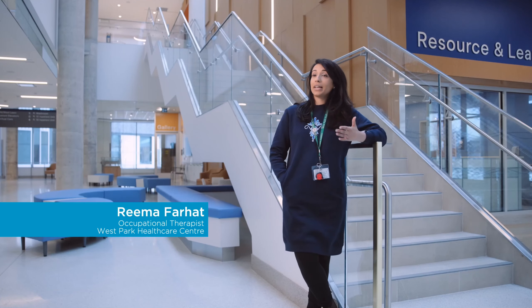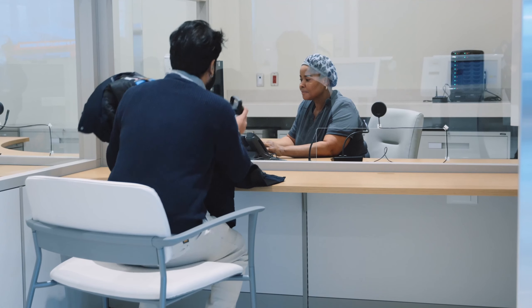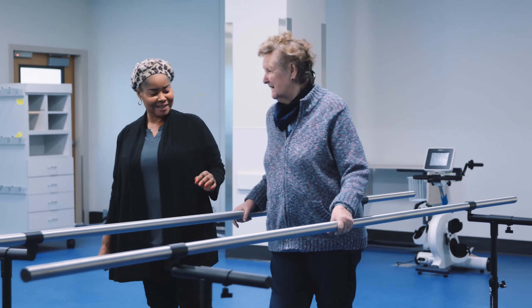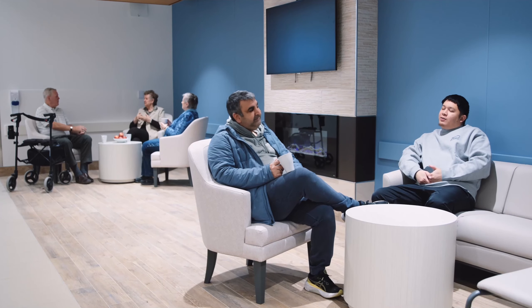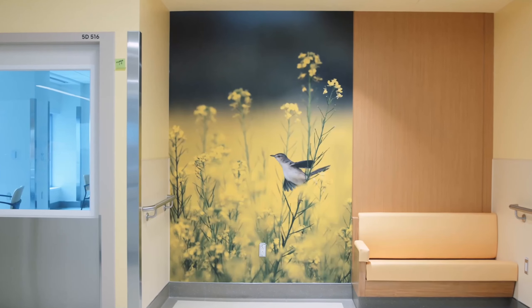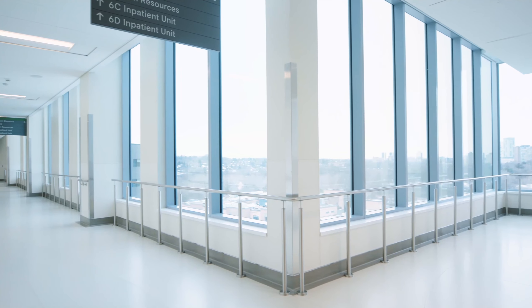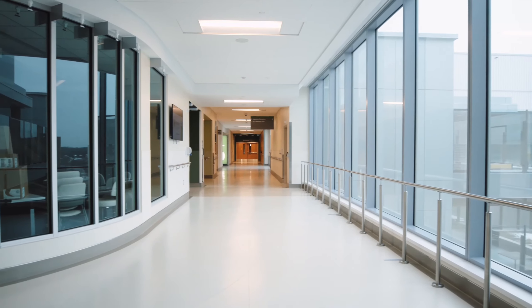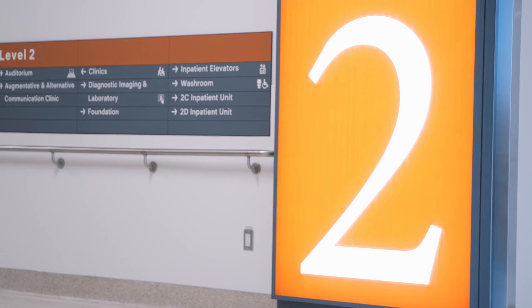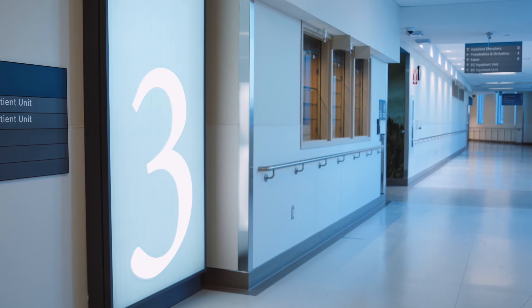We wanted to create an environment where patients felt more supported, families felt reassured and everybody could experience the warmth of genuine care. We've created what we think is a warm, welcoming environment. We've introduced elements of nature in terms of colour, in terms of the flow of the building. We've tried to make it as straightforward as possible. There is a signage motif that helps with the wayfinding.